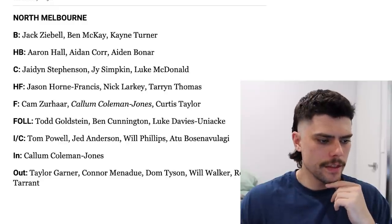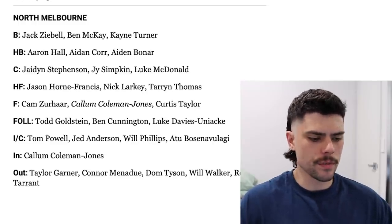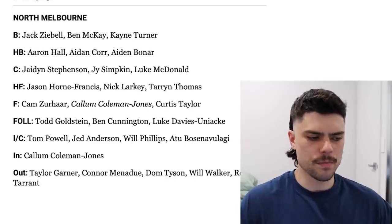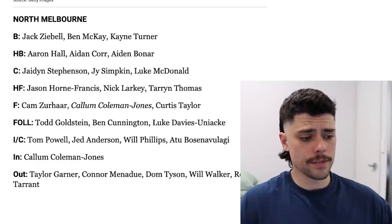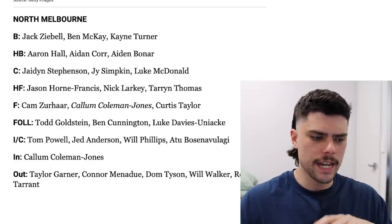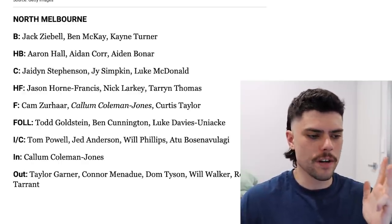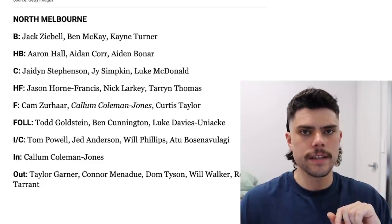North Melbourne — another up-and-coming team on the other end of the spectrum to Melbourne. They brought in Callum Coleman-Jones for a future second rounder and a few other things, and outs include Garner, Menadu, Dom Tyson, Will Walker and Robbie Tarrant — probably the biggest clear talent going out, but obviously given the age profile, not a huge loss in the scheme of things. Coleman-Jones is a big in for what they needed — someone to support Nick Larkey — and they've got Jason Horn-Francis starting on a half-forward flank. There's quite a bit of exciting young talent at North Melbourne now: Tarrant Thomas, Jadon Stevenson, Jai Simpkins, Luke Davies-Uniacke, who I feel like is on the brink of breaking out. For the first time in a while, I feel like North Melbourne are going to be a very, very exciting young team to watch going forward.